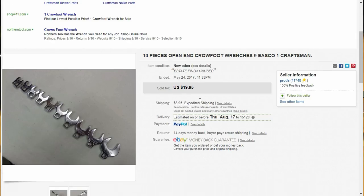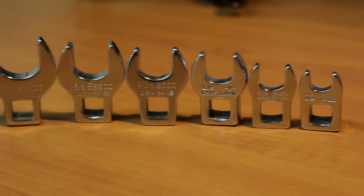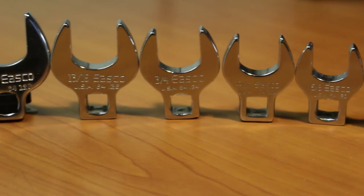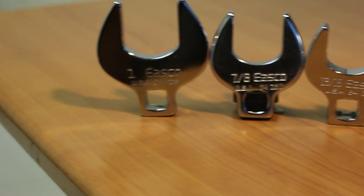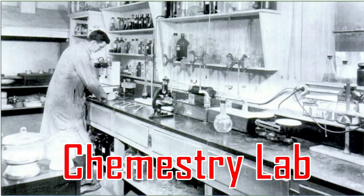This is a 10-piece crow's foot set from Eastco. Of course, one of them is Craftsman, but the history behind this company and subsequently the Craftsman one is quite interesting. The Moore Drop Forging Company was founded in Springfield, Massachusetts in the year 1900 by Arthur L. Moore. If you're confused as to why I switched to talking about this company, just bear with me — it'll all make sense in a few moments.